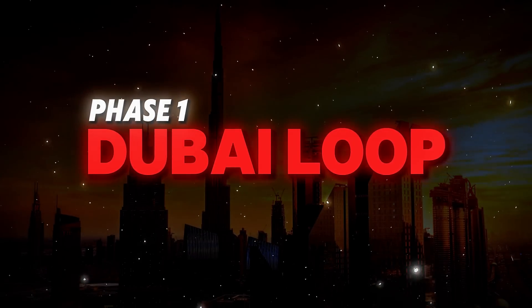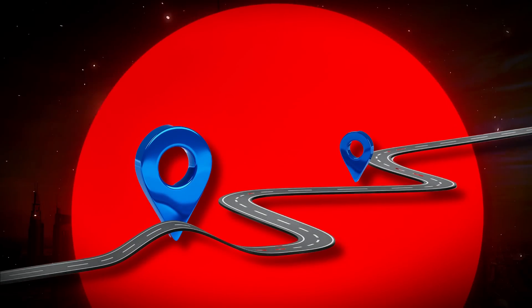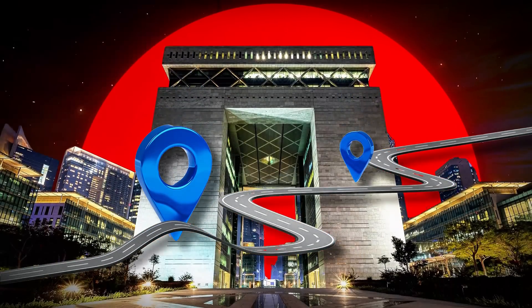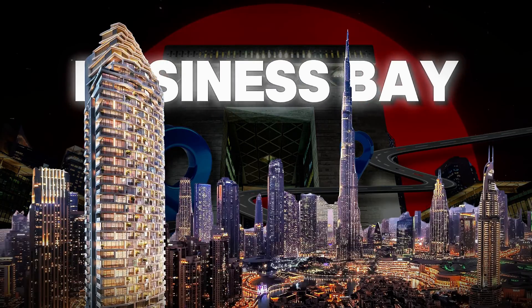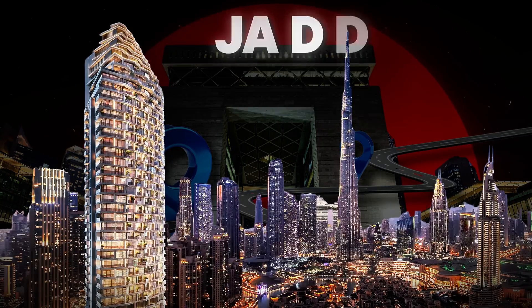Phase 1 of this project focuses on a 17-kilometer route linking Dubai International Financial Center to downtown Dubai, with nine additional stations serving areas like Business Bay, Dubai Creek Harbor, and Al Jadaf.